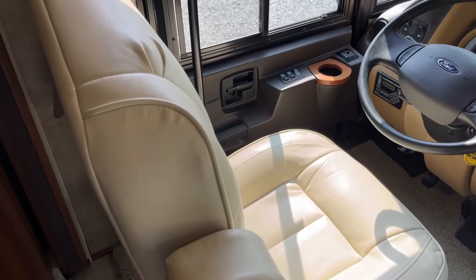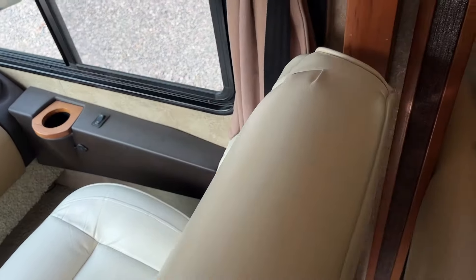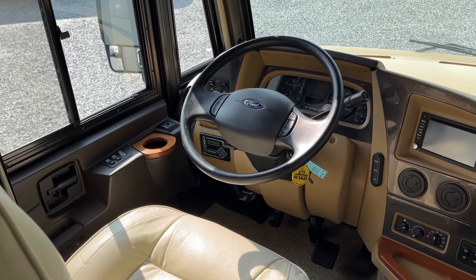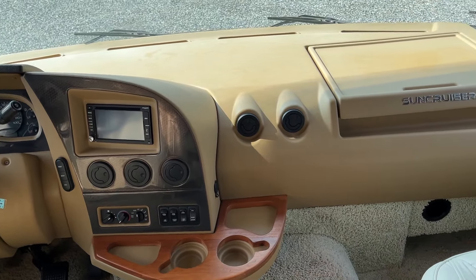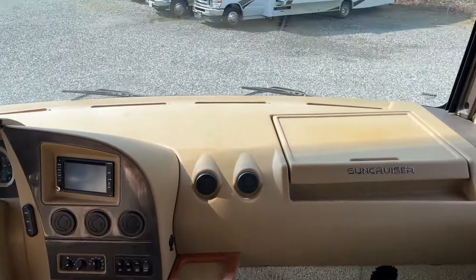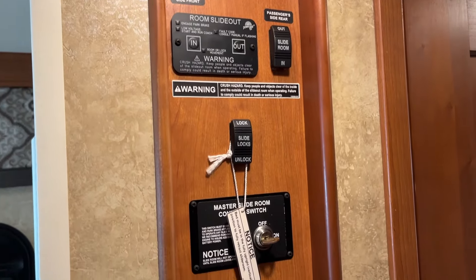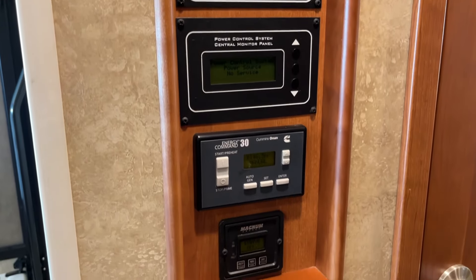Beautiful helm up here — the upholstery is in fantastic condition with no blemishes, much nicer than what you'd expect on most 10-year-old coaches. It has LCI electronic leveling jacks with auto-level, a full camera system with side and rear view cameras, a full map desk — perfect for the co-pilot — and a really nice full-size one-piece windshield with great views. The generator is at about 152 hours.